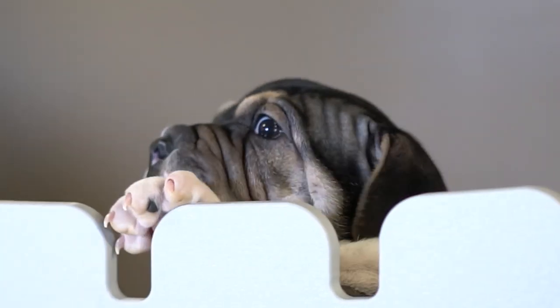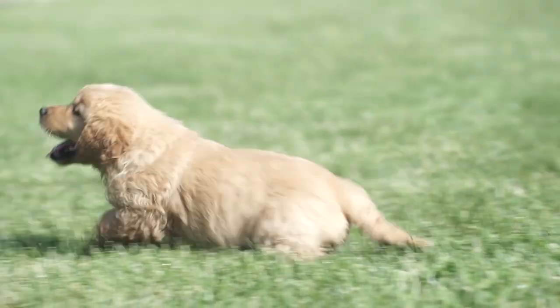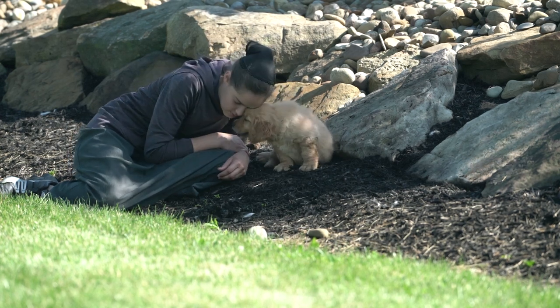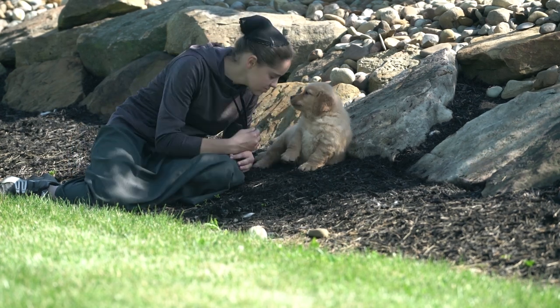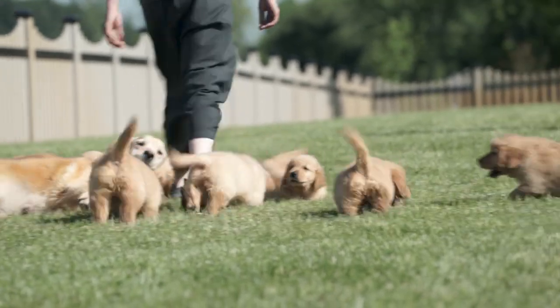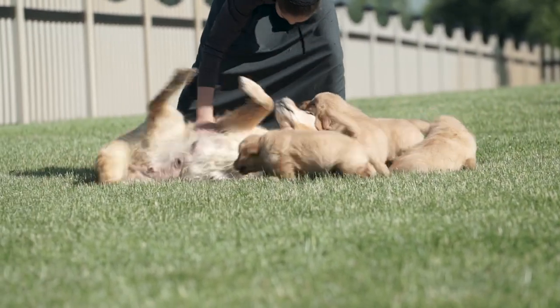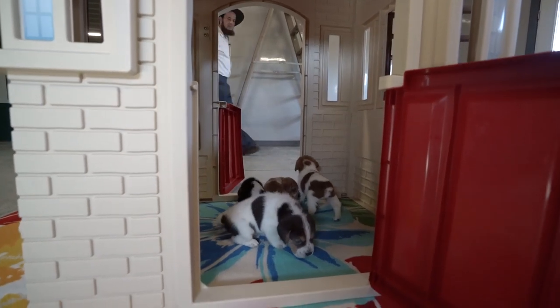When we first started, it started so that we could spend more time together as a family. We worked a full-time job. My wife and children helped in the evenings. During the day, my wife took care of the puppies. But then in the evenings, that was our family time — and still is — spending time together taking care of the puppies.